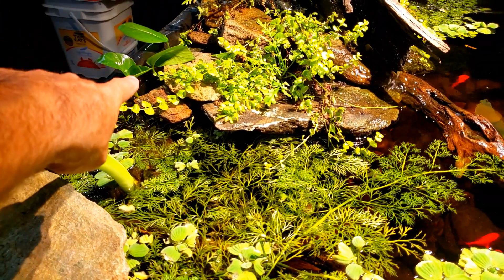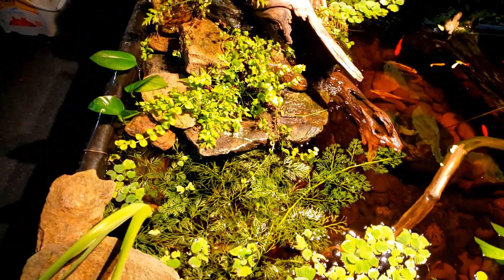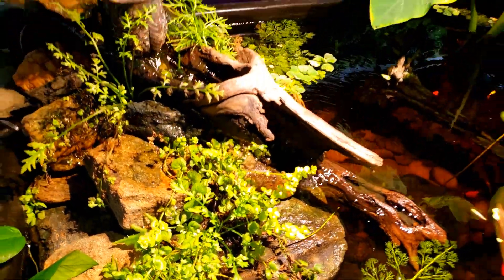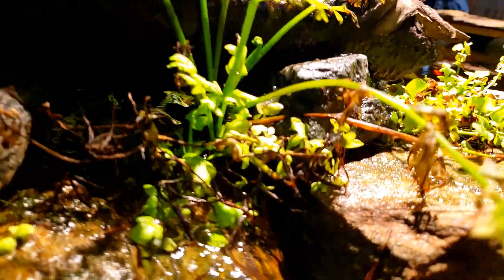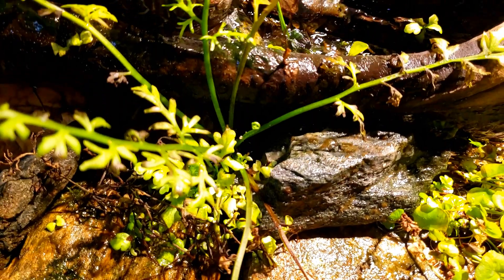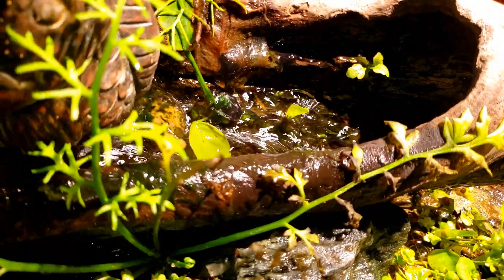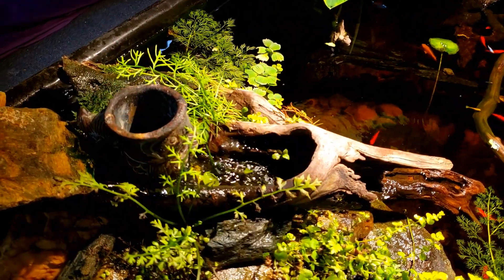I did just throw a piece of pothos in there just to see if I could get it to develop roots — I'm not necessarily going to leave that in the pond. I'm also getting some great growth off of all of my creeping jenny. If you look at this water sprite down here, you'll see that we're starting to get a lot of really good growth off of that — new shoots coming up. I've even got a little bit of new growth coming off of the anubias that's in here, so we are hopefully going to have some anubias leaves growing up out of here.